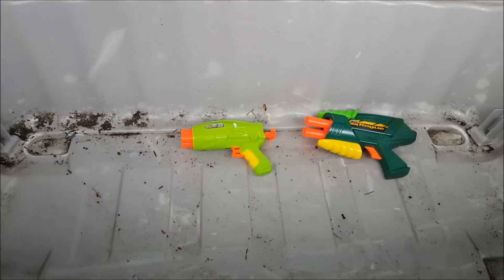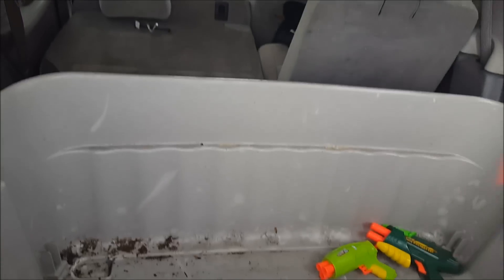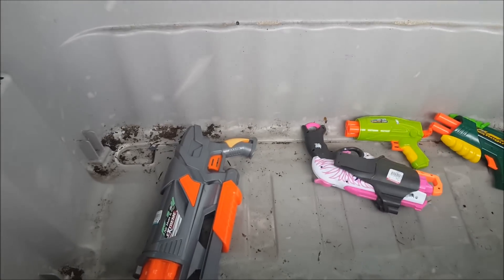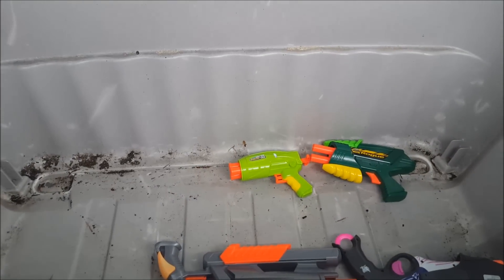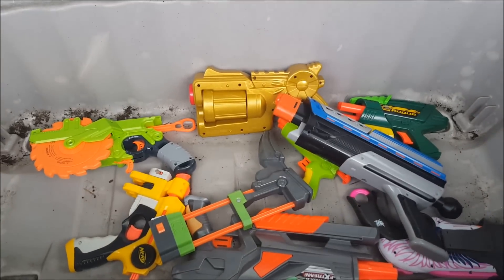This is Goodwill number one — I am not impressed. Goodwill number two, a little bit better. Goodwill number three, starting to pick up a little bit at least.